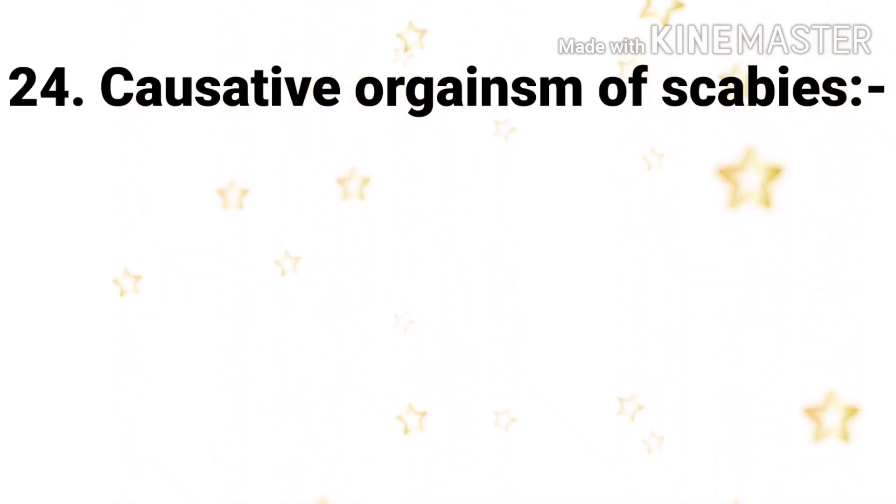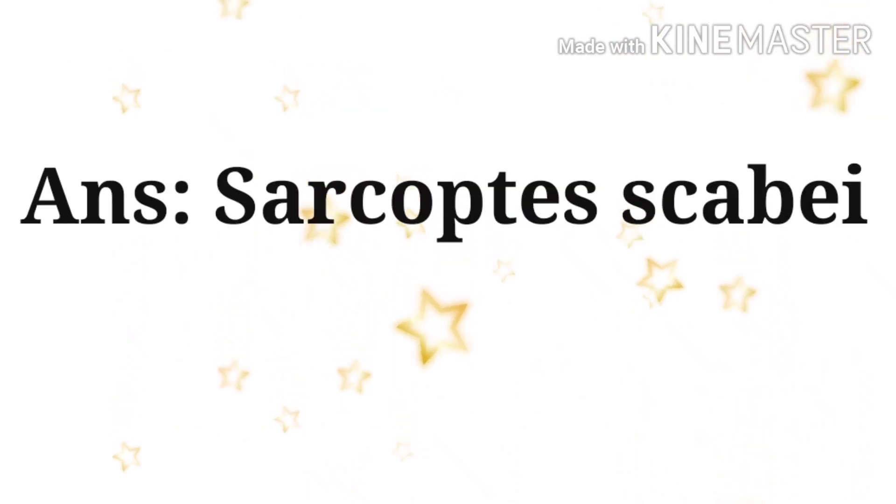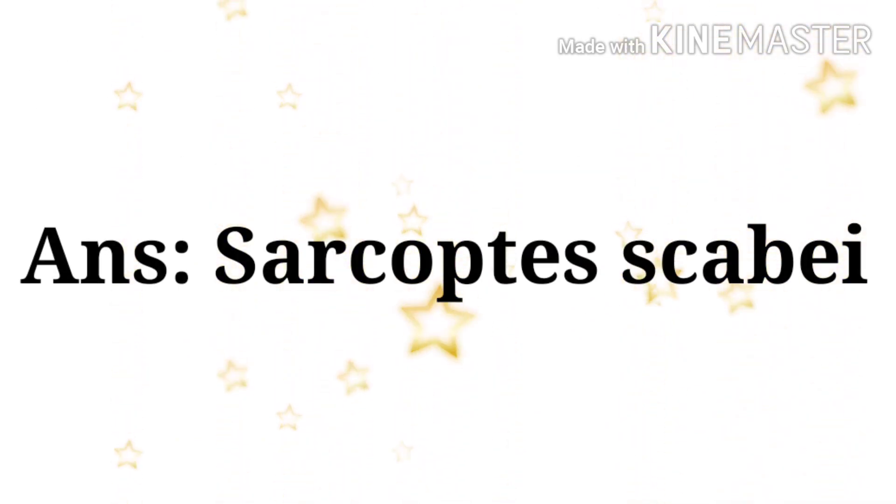Next question: causative organism of scabies — the options are Sarcoptes scabiei, varicella zoster, Staphylococcus aureus, and Streptococcus aureus. The answer is Sarcoptes scabiei.